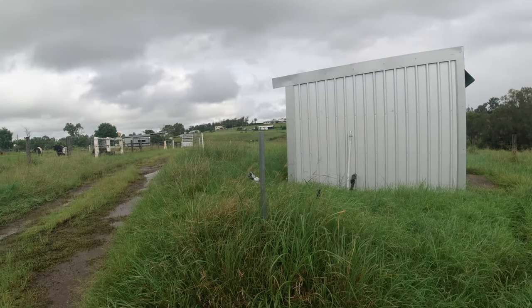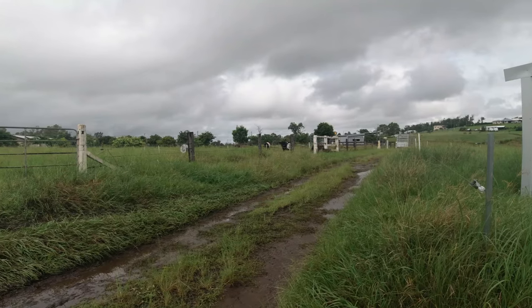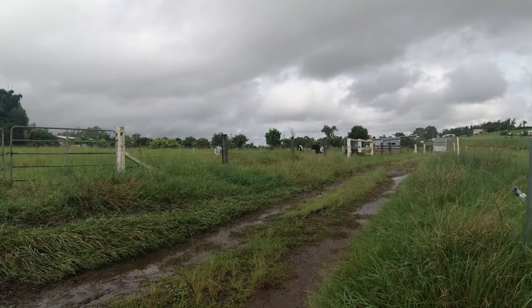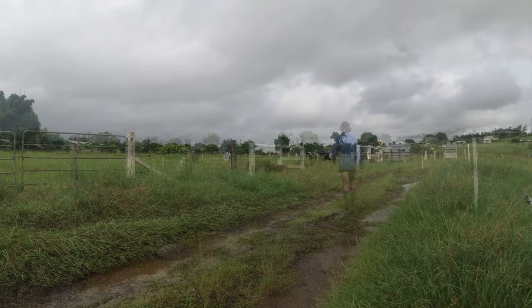We'll jump in the paddock. They're due for a move — probably due three and a half hours ago — but because it hasn't stopped raining, I haven't been down here to move them in. We'll jump in now, move them into the next cell, and I'll show you what I'm talking about.